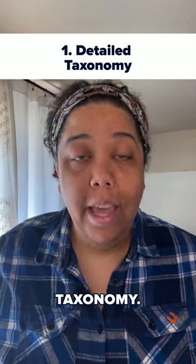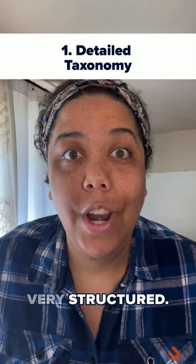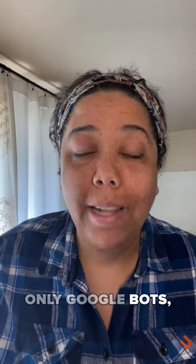One: detailed taxonomy. Your website needs to be very organized and very structured. That way, not only Google bots but people can find the product that they're looking for.